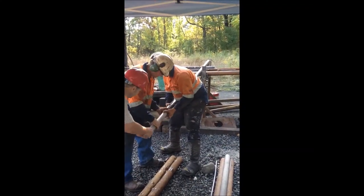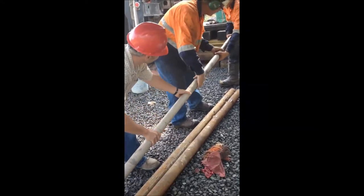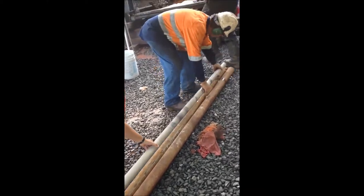This is a video of core being removed from the core barrel. It doesn't always come out in one complete piece like this. It often depends on the type of rock being cored.